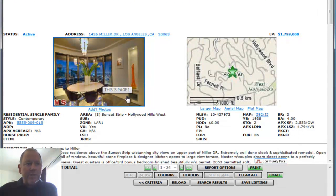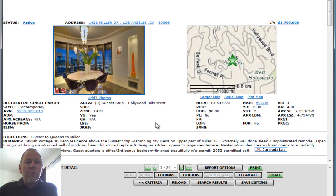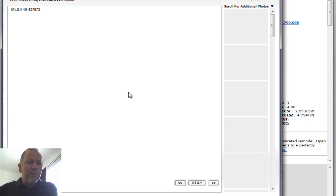Very interesting home, built in 1938. Three bedrooms, four baths, 2,553 square feet, listed at $1,799,000 on a 4,794 square foot lot.